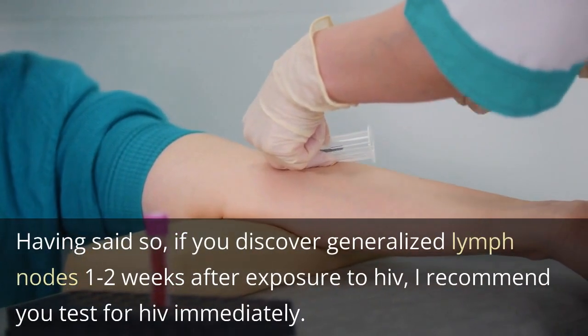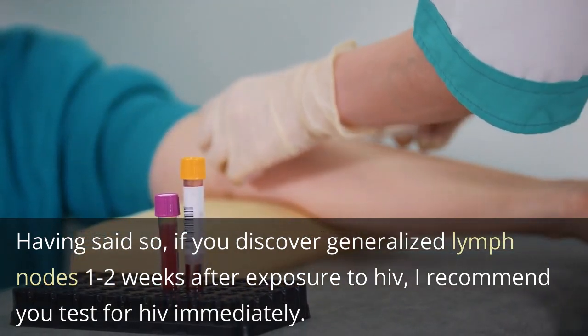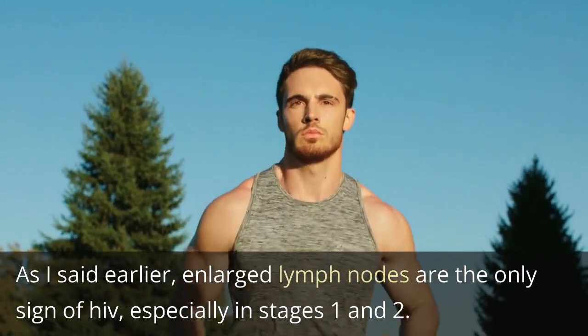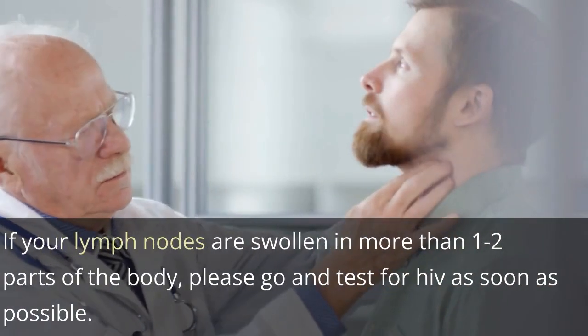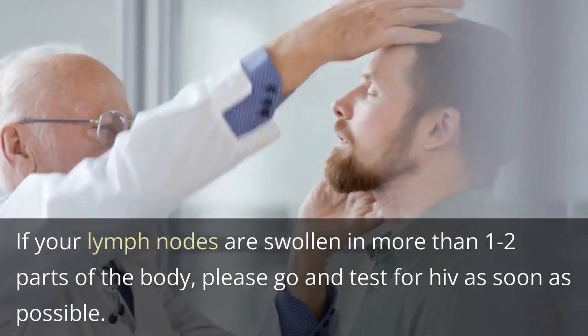If you discover generalized swollen lymph nodes 1 to 2 weeks after exposure to HIV, I recommend you test for HIV immediately. Enlarged lymph nodes are the only sign of HIV, especially in stages 1 and 2. If your lymph nodes are swollen in more than 1 to 2 parts of the body, please go and test for HIV as soon as possible.